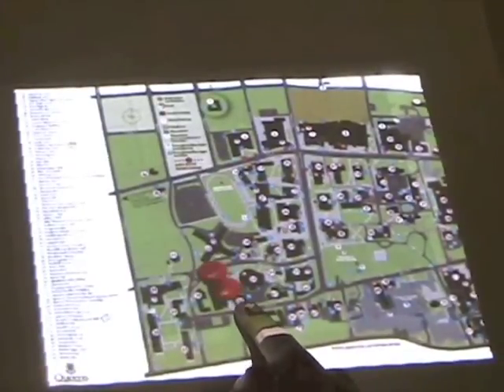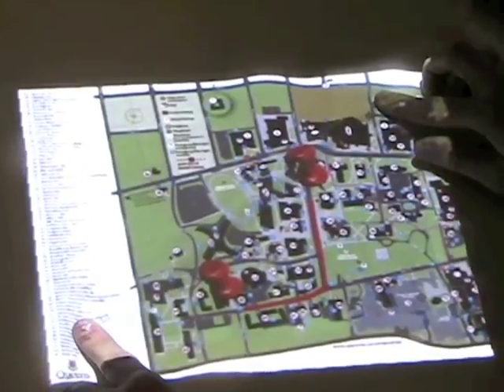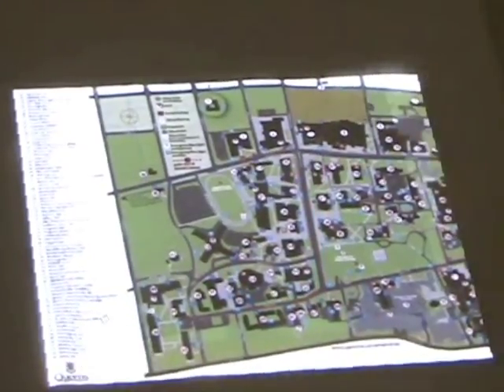Normal touch interactions with the cloth display are also available. Here, you see a user calculate a wayfinding route by touching the cloth map in two spots. Note that the flexible nature of the cloth display allows for easy folding into a highly portable form factor.